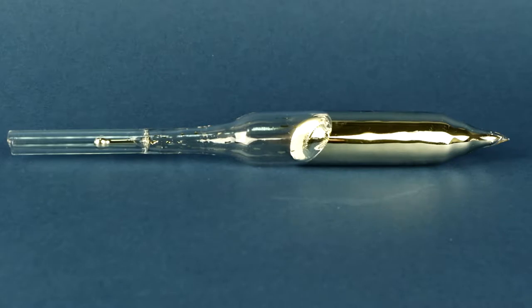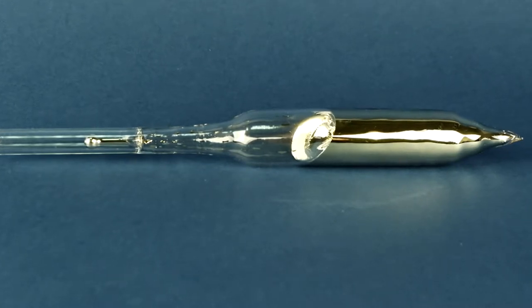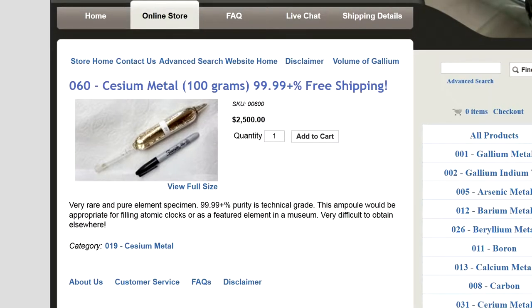The vial which you see on the screen is 50 grams of cesium. Just imagine its cost.